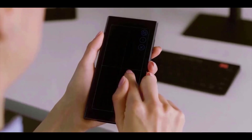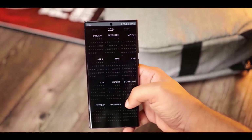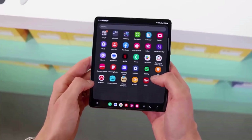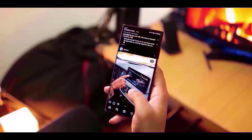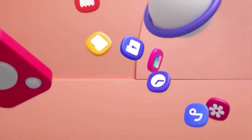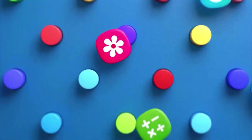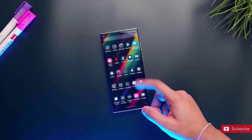The Samsung Members app is where you must register. In addition, spaces are often restricted, so if you want in, act quickly. Keep in mind that not all beta software is stable — it is possible that you may encounter glitches, program crashes, or malfunctioning functionality. Waiting for the official stable version, which is anticipated later this summer or early autumn, would be a good idea if you depend on your phone for important duties.